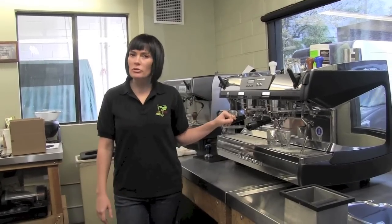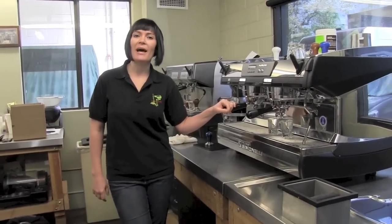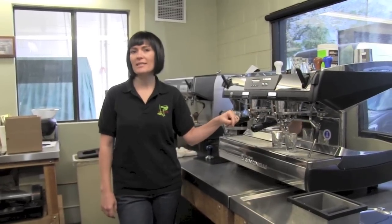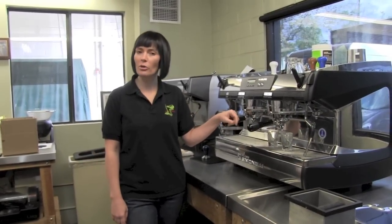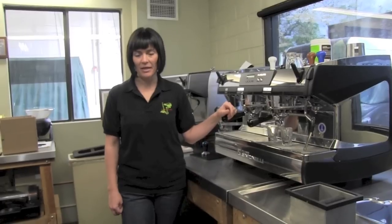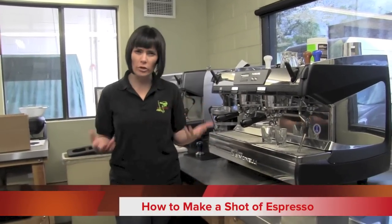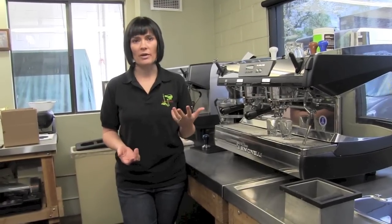My name is Heather Perry and I am the two-time United States Barista Champion. I am the four-time Western Regional Barista Champion and I took second place in the World Barista Championships in Tokyo in 2007. So today I'm going to walk you through how I run a shot of espresso, what I'm looking for in a shot of espresso, and what really makes a great shot of espresso.